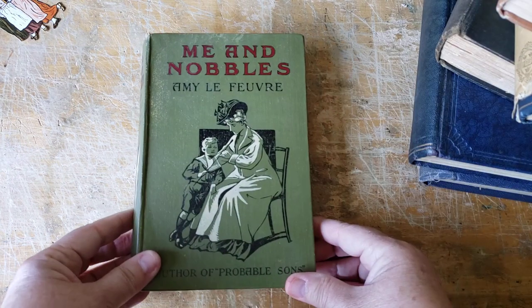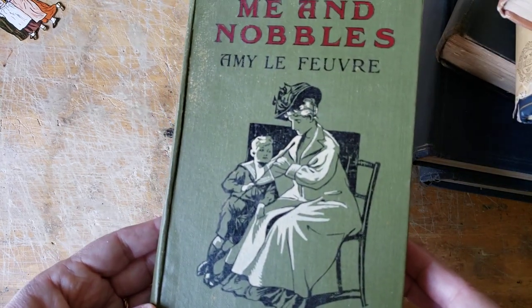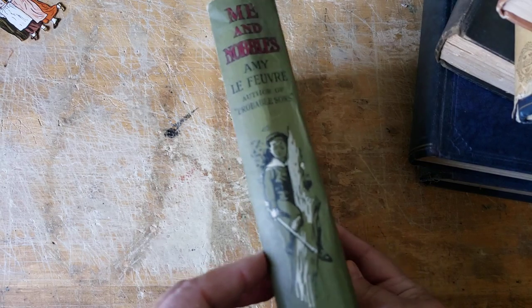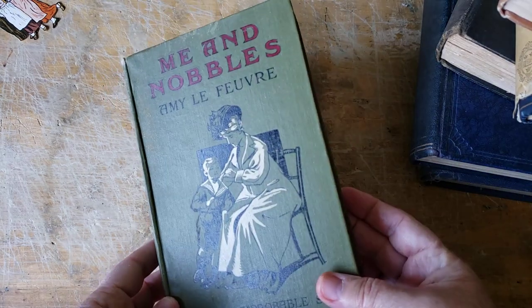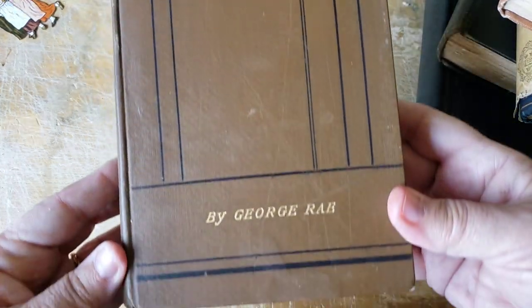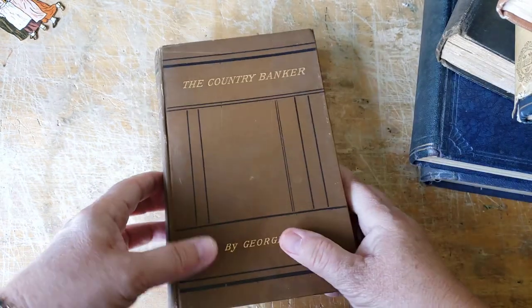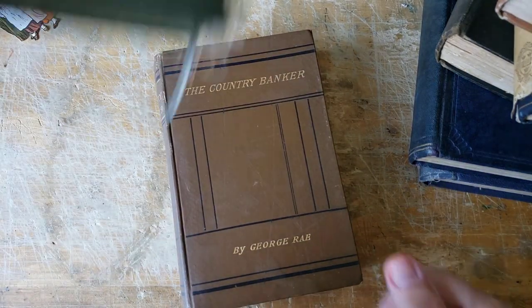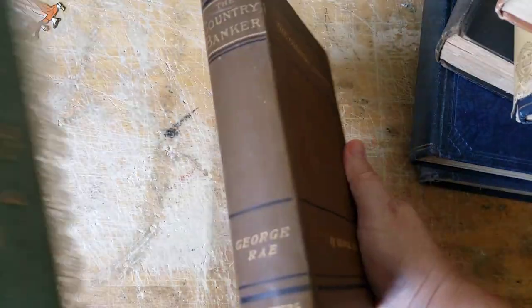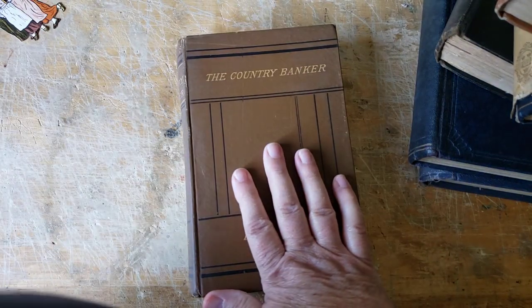Here's a pretty one: Me and Nobles. It's a little boy and an elderly woman, probably his grandmother. Even the spine is lovely — very pretty book. I got a lot of brown books this time and I really like them. The Country Banker — isn't that pretty? I can see putting the exterior signature threads on that the way I've done with Fritzy. That would look really pretty on the spine of the Country Banker.